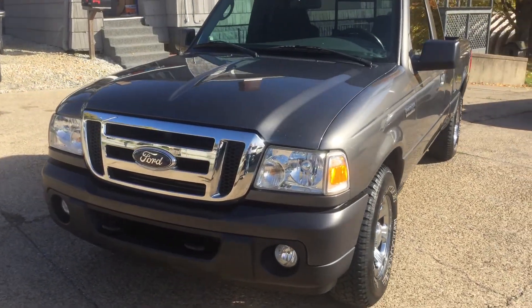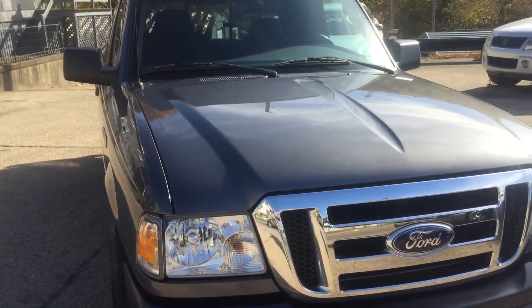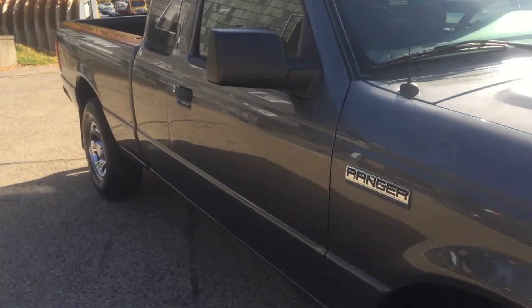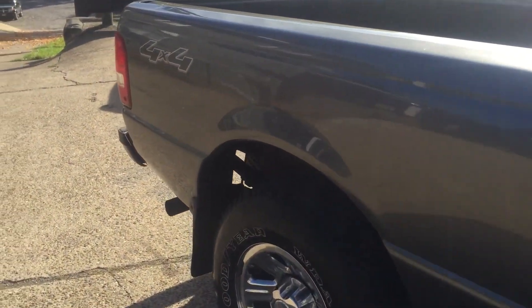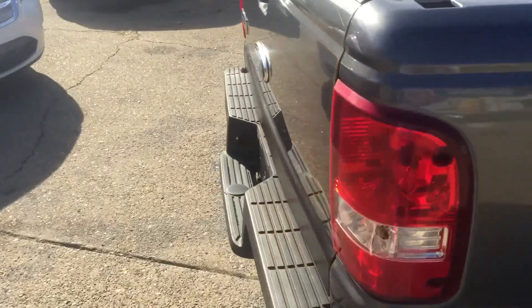What I have for you today is a beautiful 2008 Ford Ranger. This is an XLT model, extended cab, four-wheel drive. I'm going to do a quick walk around on the vehicle, show you the inside of the car, notate any minor defects, and also start it up and let you hear it — give you a better idea than just looking at the pictures.